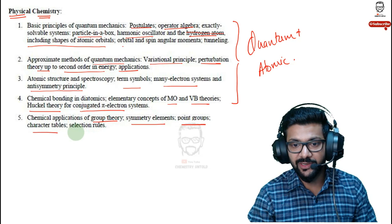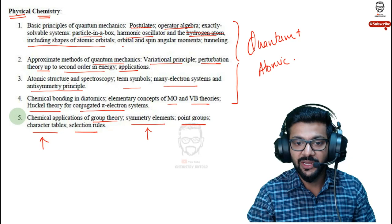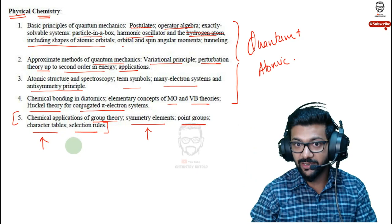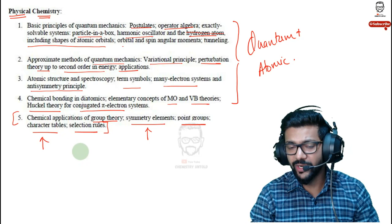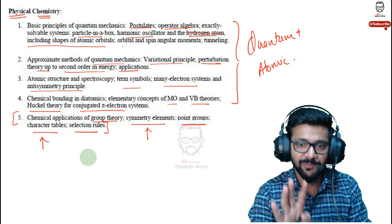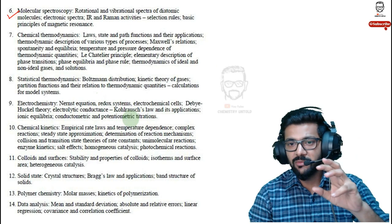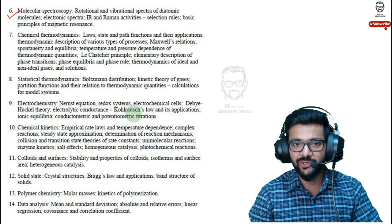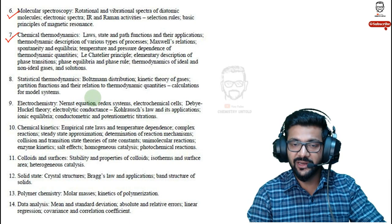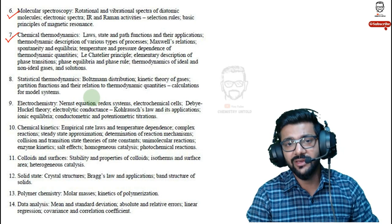Group theory is really simple to study. The higher level involving IR, NMR, and Raman with character tables is a bit more complex but still preparable. My advice: don't start directly with basic principles of quantum mechanics. If you're keeping physical chemistry as one of your options, always start with group theory or molecular spectroscopy, because many videos on spectroscopy are available free on YouTube. Chemical thermodynamics is comparatively much easier than quantum chemistry and quite manageable for CSIR NET.